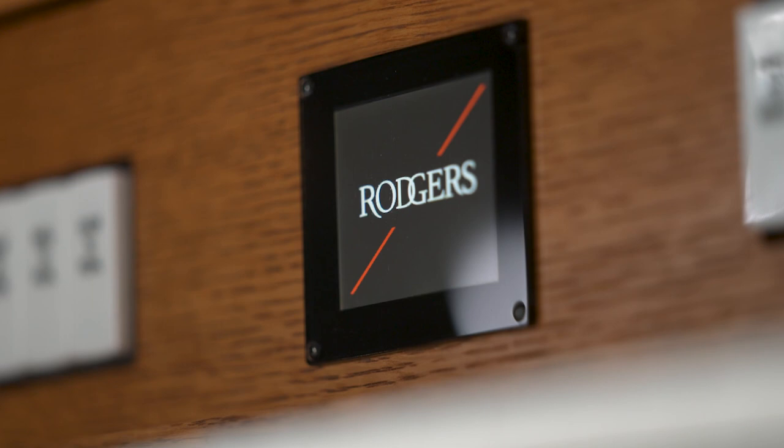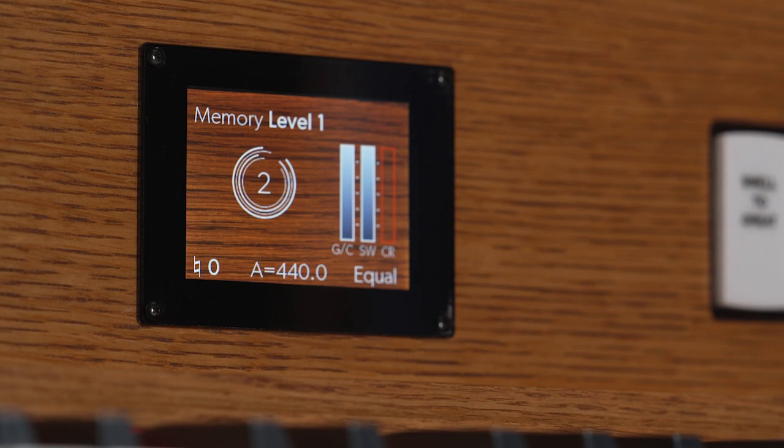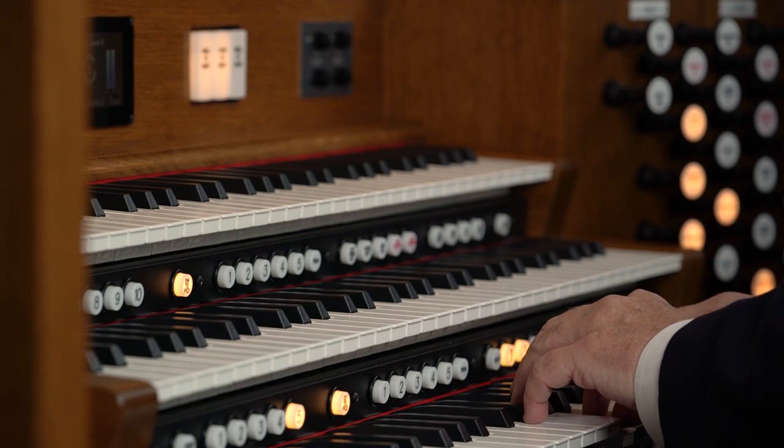The Imagine organs have a new color LCD display so the organist can see, with high-resolution graphics and crisp letters, the expression, status of the organ, the piston they're on, the memory level, and other items too.